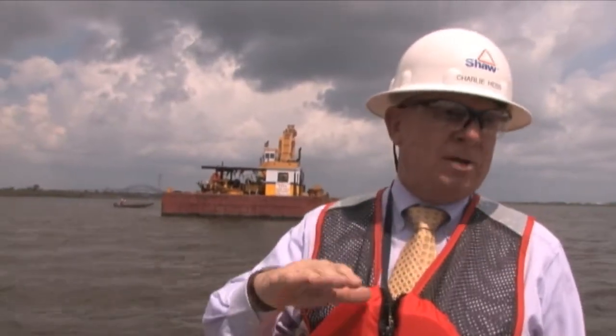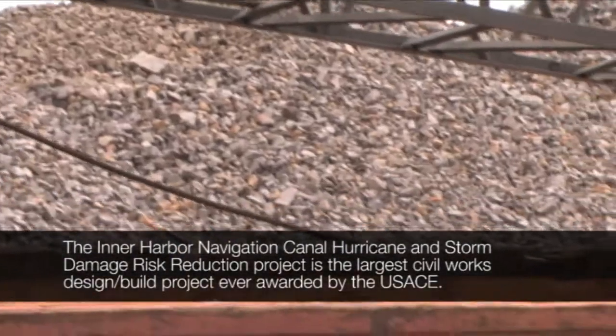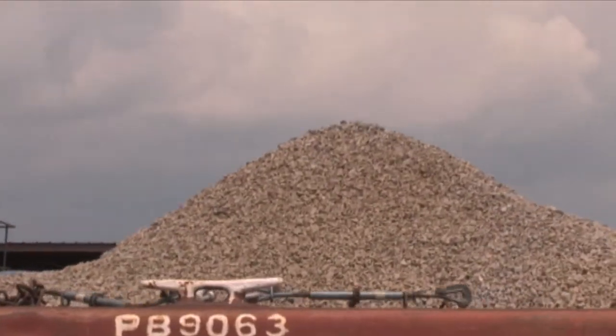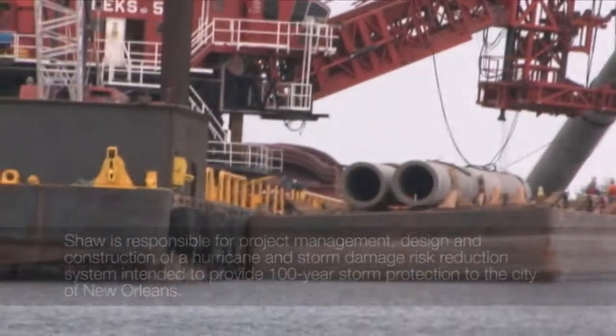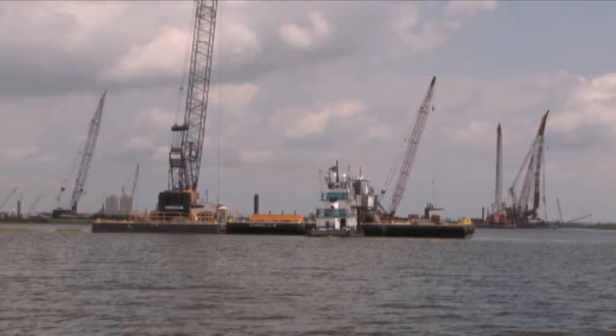Pine Bluff Sand and Gravel is our subcontractor that's supporting our effort here. They're basically filling in, creating an underwater berm — an underwater dike. Ultimately you'll have this constructed wall, a little underwater earthen wall, with rock on each side, sand coming up in the middle — the sand core — and then piles can be driven through that, giving us one continuous wall across the channel.